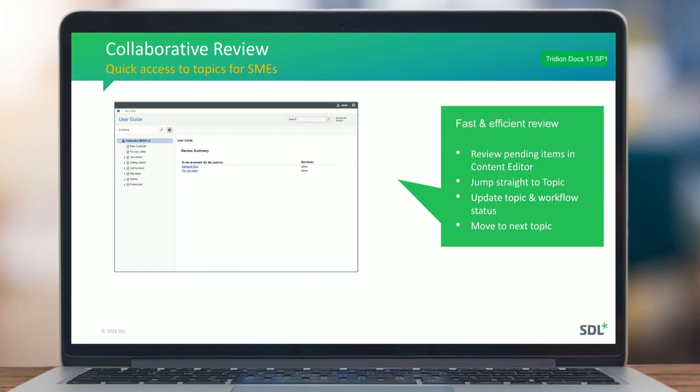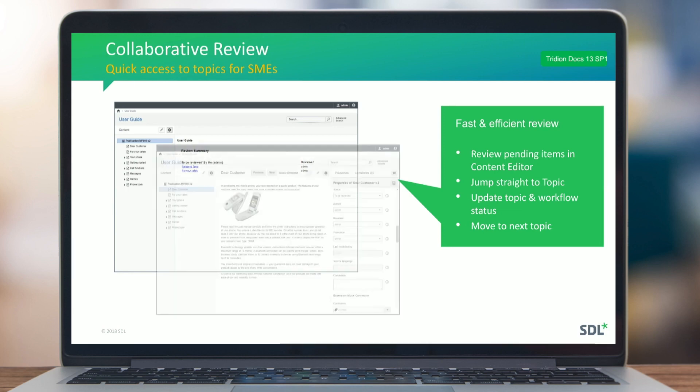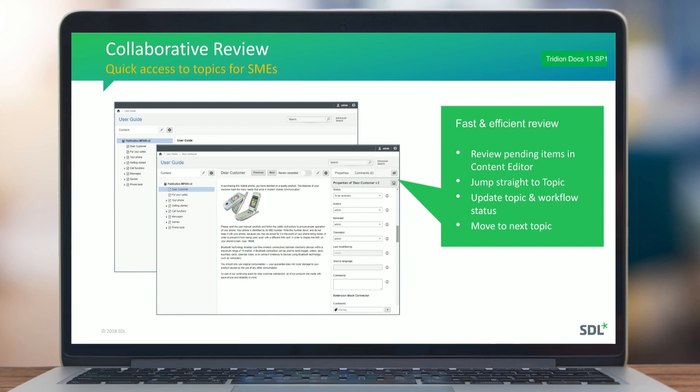Previously, people had to send an email listing pages they needed to review, which wasn't ideal from a user perspective. Now we provide users with a list of pages to review — they can simply click a page, and it opens in the right context of the right publication so they can start reviewing, make small changes, provide comments, or approve the page to progress it through the defined workflow.